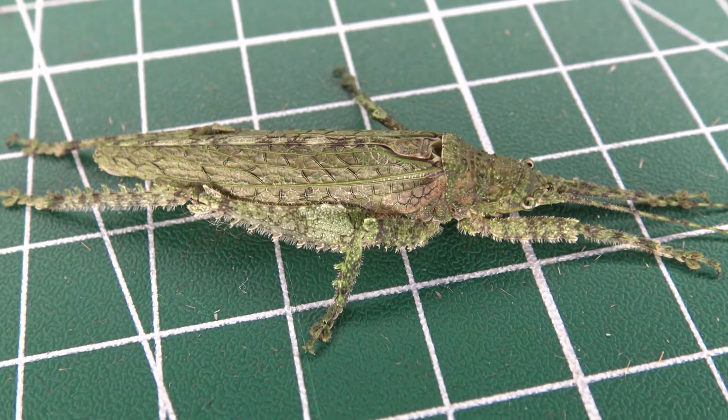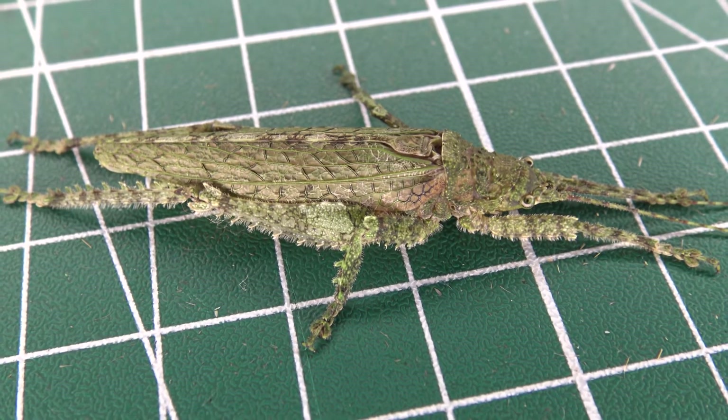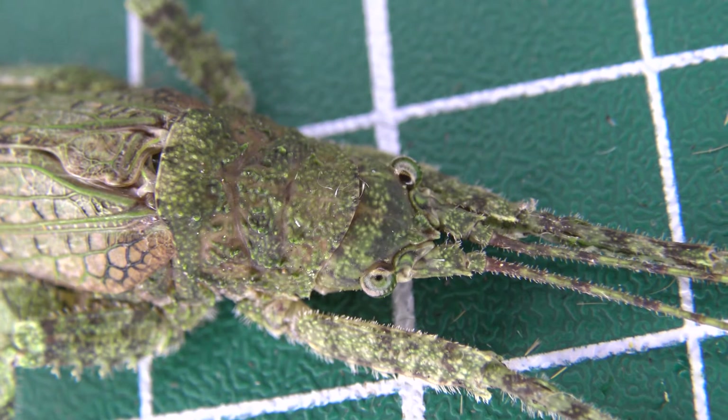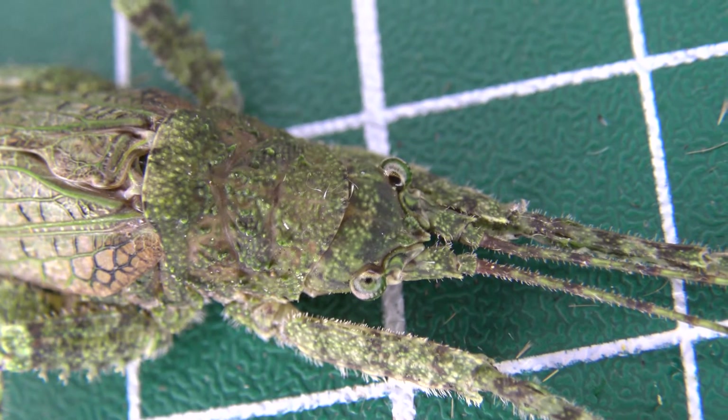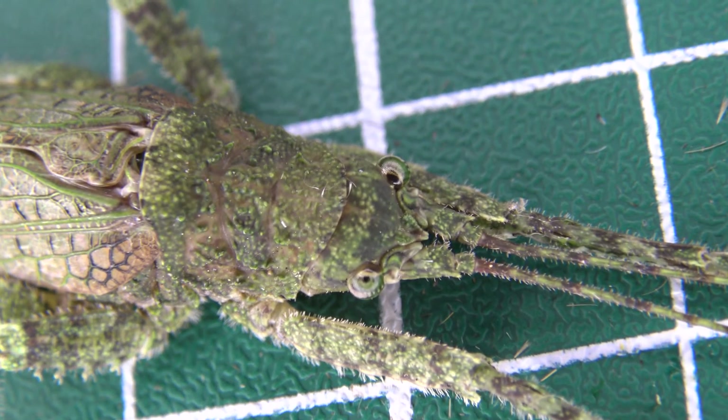First, a bit of a disclaimer. I am specialized in moths, but identifying katydids is not my strongest point. Therefore I was unable to identify this katydid down to a species level, but I'm pretty confident the genus name in this case is Anonistus, family Tettigoniidae.